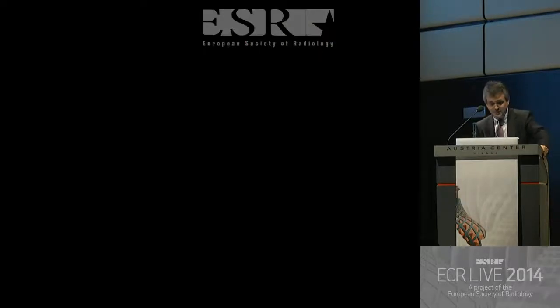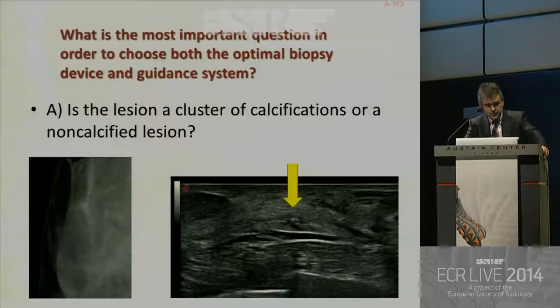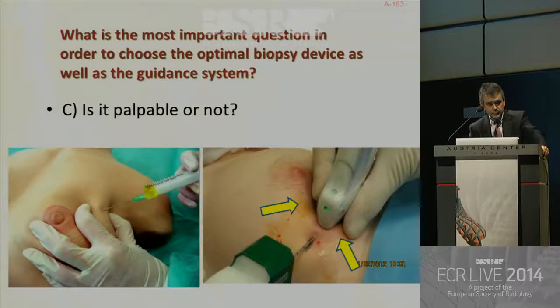I totally agree. Regarding the first option — is the lesion a cluster of calcifications — it's important because most clusters of calcifications, the biopsy is performed under stereotactic guidance. But we can detect some micro-calcifications with ultrasound, so we can perform biopsies under stereotactic and ultrasound guidance for micro-calcifications. Regarding palpation, it's also important, but I really think that ultrasound-guided biopsies should be performed for palpable lesions — you can grasp the lesion with your fingers, which is much better than without ultrasound guidance.